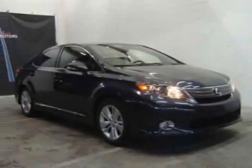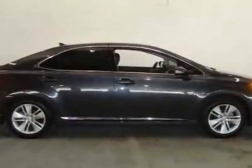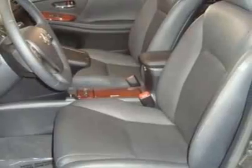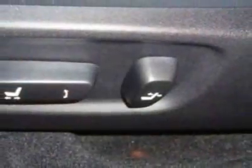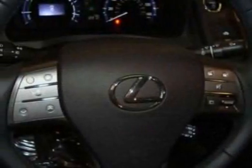Check out this 2010 Lexus HS250h. Carfax has certified this HS250h as having one owner. This HS250h has just under 12,500 miles. For your protection, a warranty is available for this vehicle.